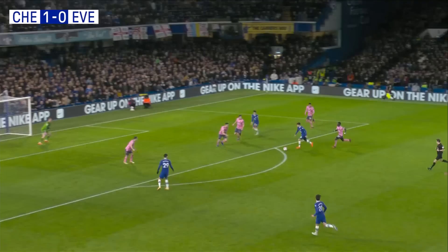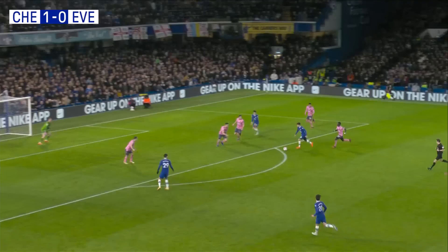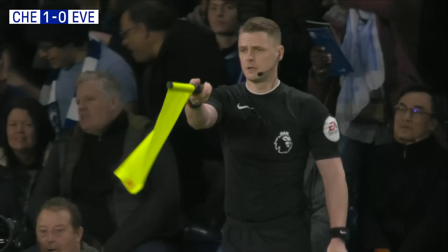Here's Wesley Fofana, his ball through to Joe Felix, the flag stays down, and then the shot — and now the flag goes up. He looked offside to me.